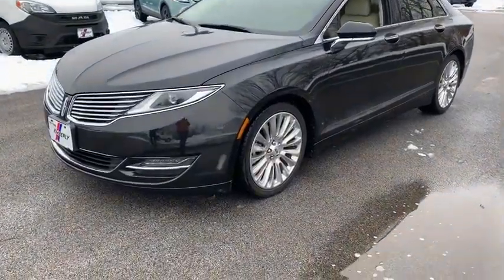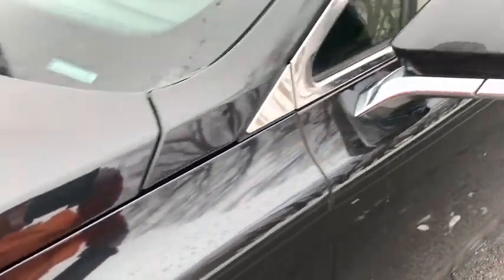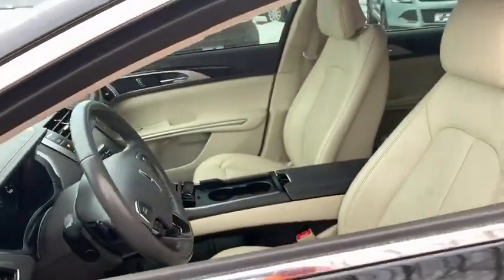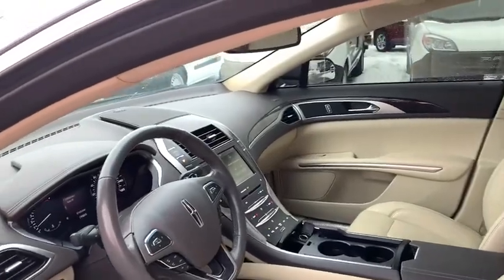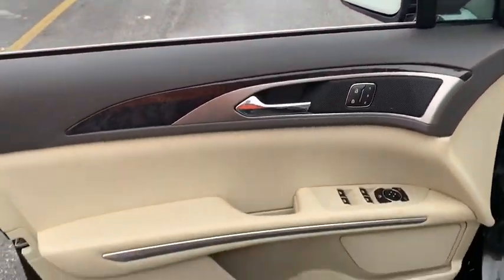Add that to the clean, modern interior with standard features, including rich leather, exotic wood, and a sophisticated assistant that responds to the sound of your voice, and you'll see the MKZ offers a new dimension of luxury.